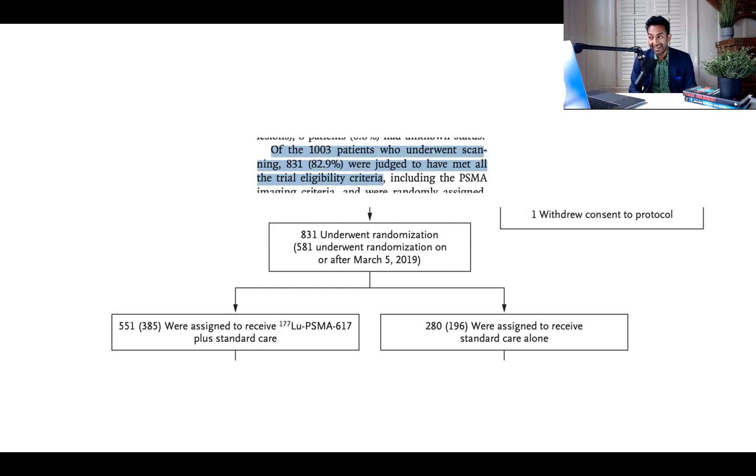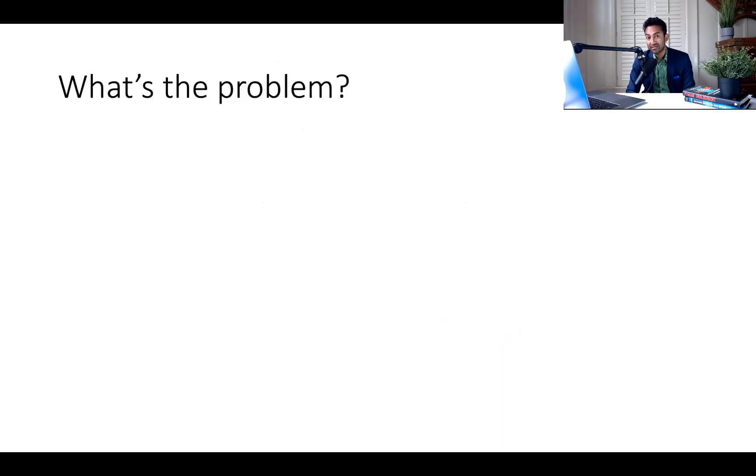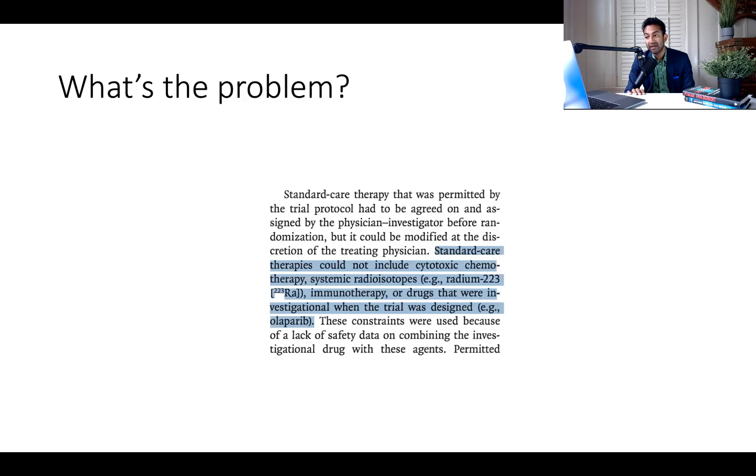That's where things get interesting. What exactly counts as standard care? I started to read this paper and got a little perplexed. But first, the main result: they have a whopping imaging-based PFS benefit, and an OS benefit — a four-month OS benefit that's not to be sneezed at. That's a real benefit. But it's contingent on the particular control arm, which we're going to talk about. Here's the problem: standard care therapies could not include cytotoxic chemotherapy — so no cabazitaxel.